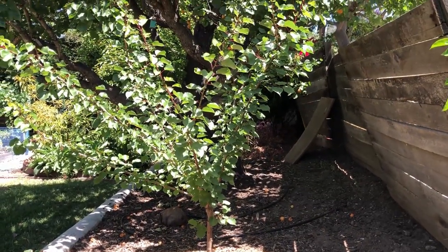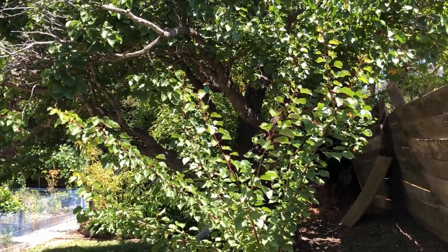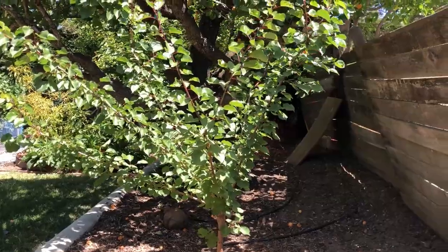This is Flavor Delight aprium. I got three or four small apricots from it this year — this is still a very young tree, just its second year in the ground.